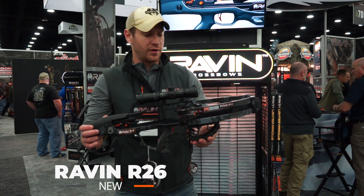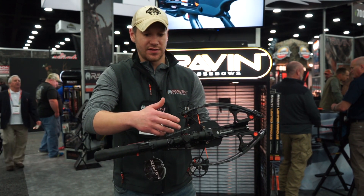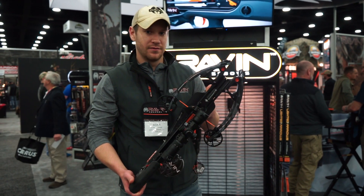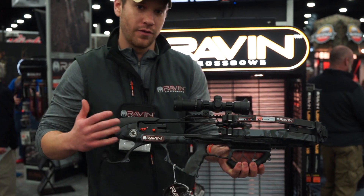This is the R26. The R26 is 26 inches overall length. When it's fully cocked it's five and three-quarter inches from axle to axle. Uncocked, nine and a half. This shoots 400 feet per second. You can see the compact design — we went with kind of a bullpup design. Even though it is small and compact, it will fit a full grown man.